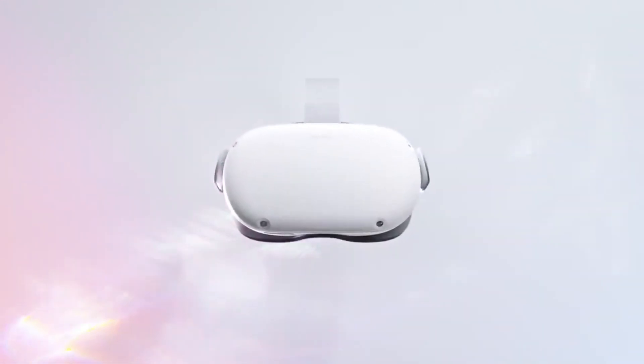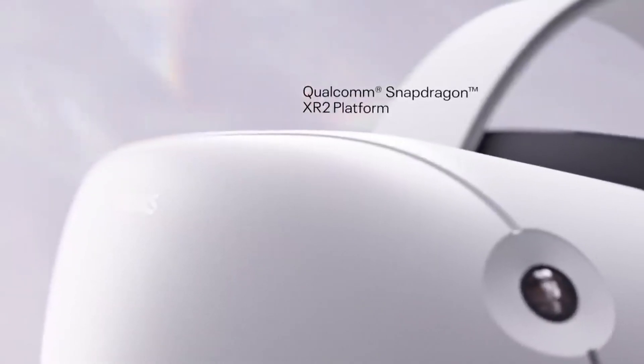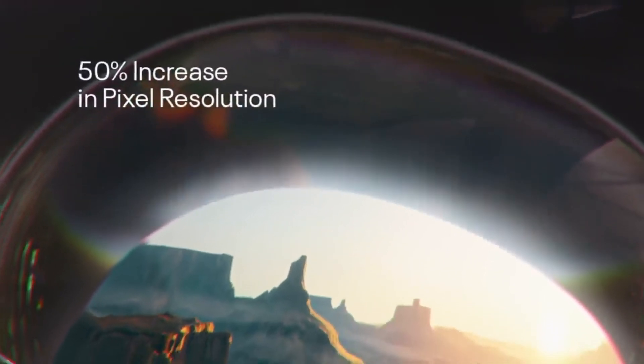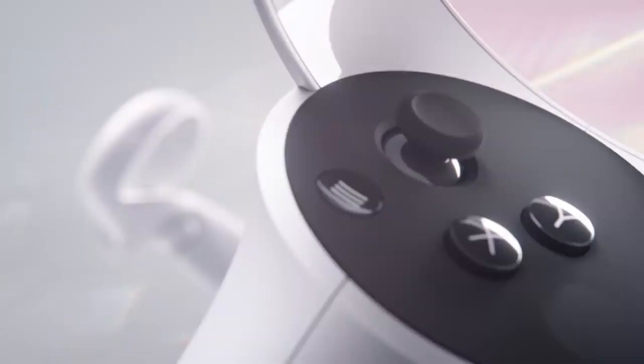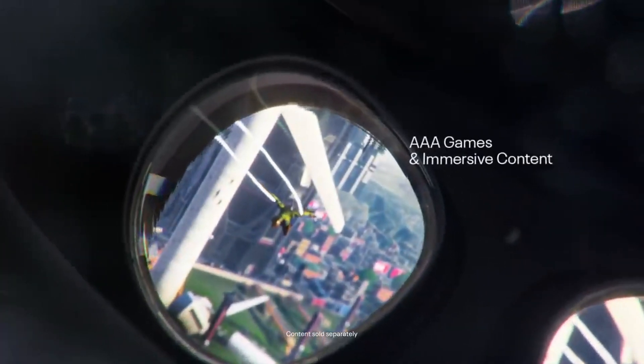Starting off at number 5: the Oculus Quest 2. It boasts a high-quality display with a resolution of 3664x1920 pixels, resulting in sharper and more detailed visuals that transport you to another realm. Powered by a robust Qualcomm Snapdragon XR2 processor, this VR headset delivers exceptional performance and realistic graphics, making every VR game and experience smoother and more enjoyable.